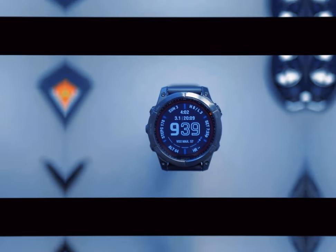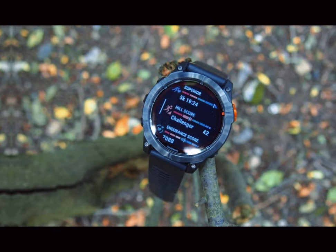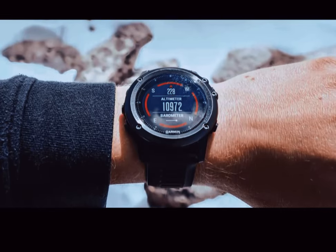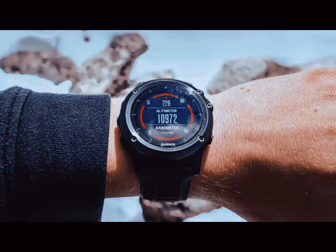Whether you're embarking on a multi-day hike, training for a marathon, or just going about your daily activities, the Fenix 8 is designed to deliver reliable performance with optimal battery management.